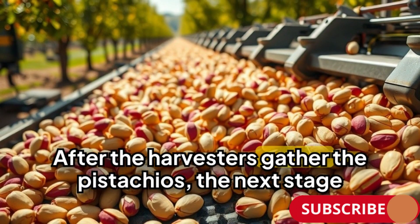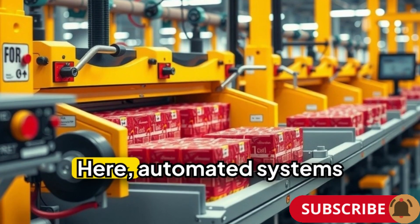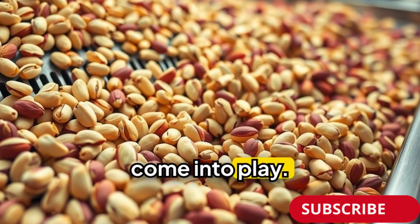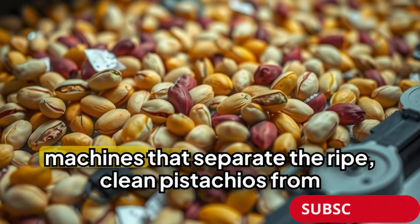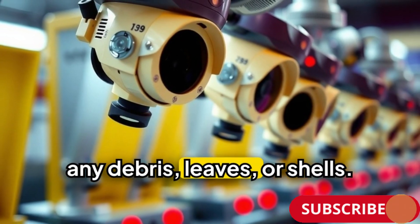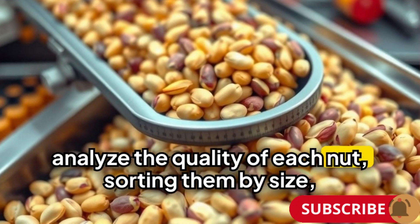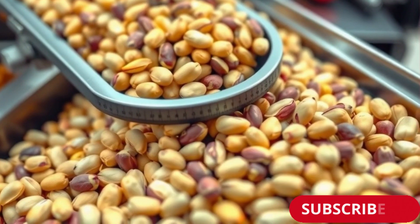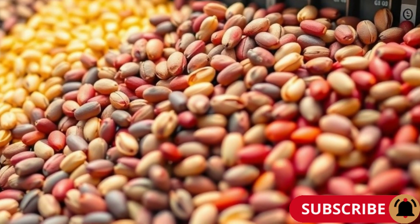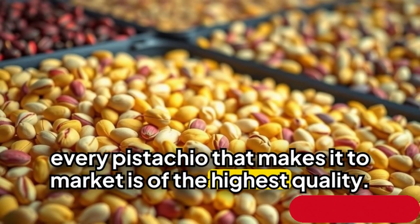After the harvesters gather the pistachios, the next stage is cleaning and sorting. Automated systems come into play, as the nuts pass through high-speed sorting machines that separate the ripe, clean pistachios from any debris, leaves or shells. Cameras and sensors analyse the quality of each nut, sorting them by size, colour and ripeness. This ensures that every pistachio that makes it to market is of the highest quality.